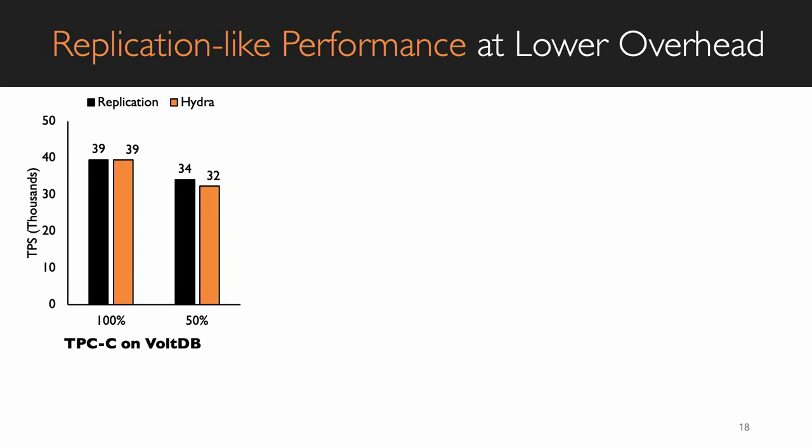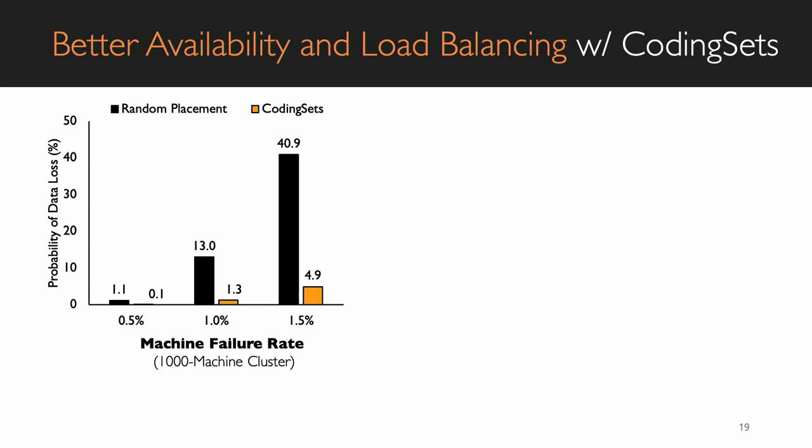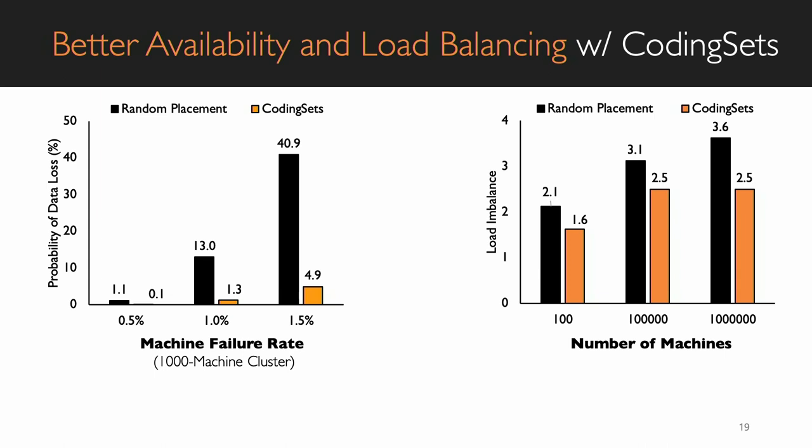In comparison with replication, Hydra provides the same performance but at much lower memory overhead. For the TPCC use case, Hydra's performance loss is within 5%, and similarly for other applications like Memcached, PowerGraph, and Spark, the performance loss is within 3 to 5% in most cases. Because Coding Set spreads data across diverse failure domains, the chance of data loss is much lower — in a 1,000-machine cluster simulation at varied failure rates, Hydra provides almost 10 times better availability compared to its counterparts. For load balancing, it achieves about 1.5 times better load balancing even with 100 million node clusters.